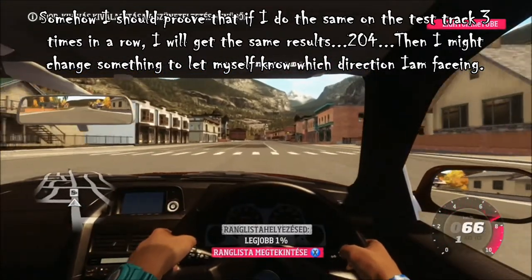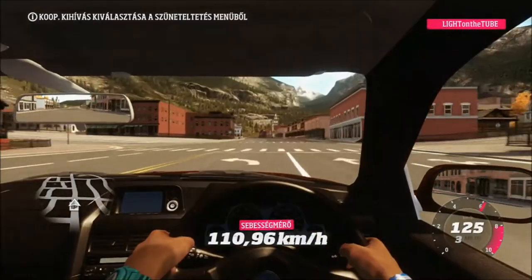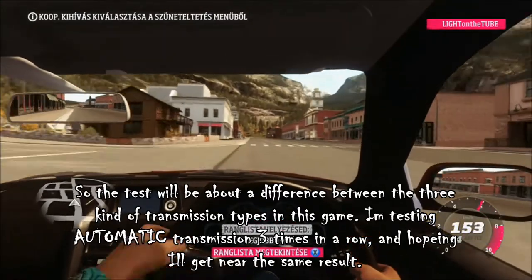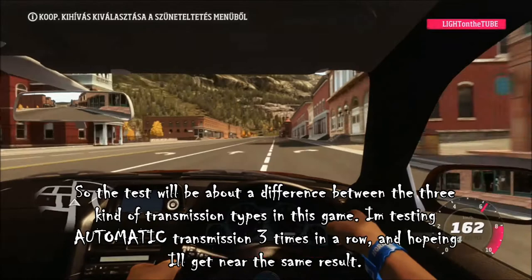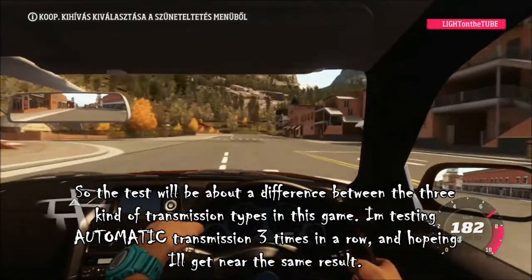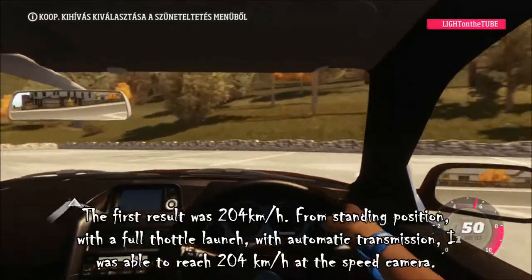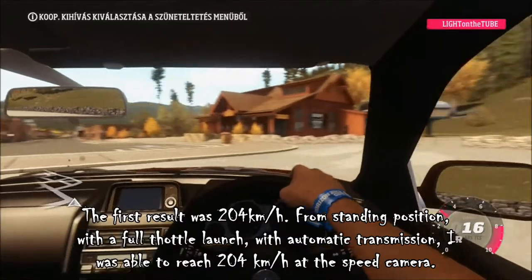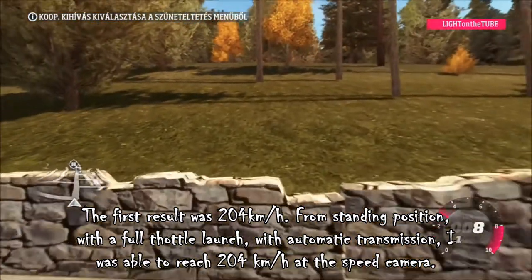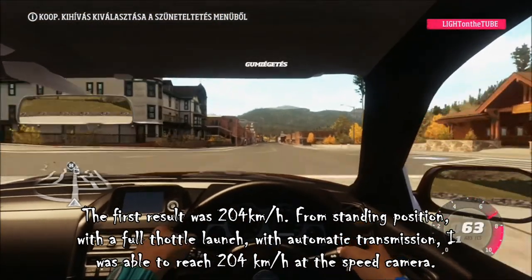Then I might change something to let myself know which direction I am facing. So the test will be about the difference between the 3 kinds of transmission types in the game. I am testing automatic transmission 3 times in a row and hoping I will get near the same result. The first result was 204 km per hour — from standing position with a full throttle launch with automatic transmission I was able to reach 204 km per hour at the speed camera.